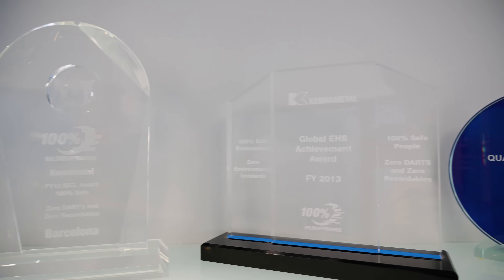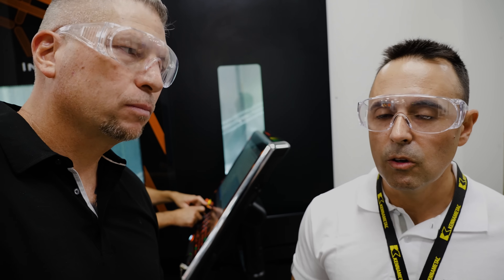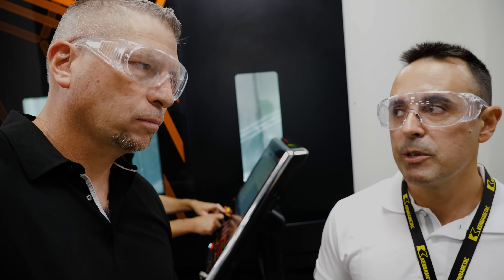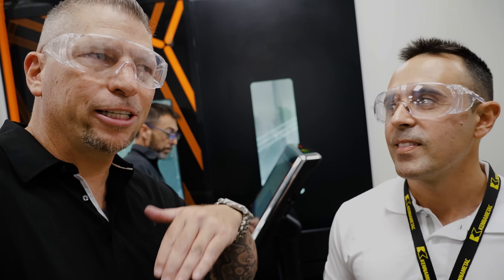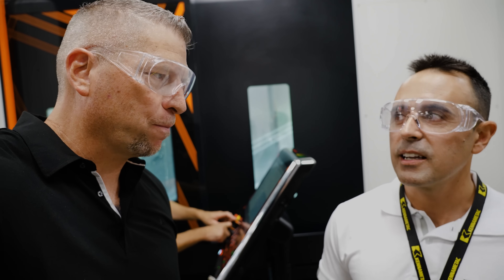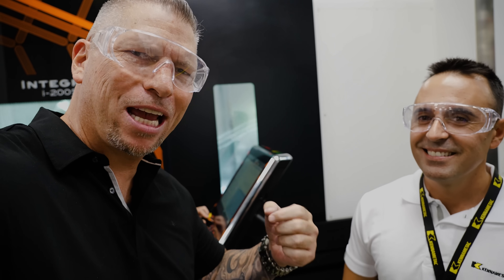Here in Barcelona, you started at Kennametal when you were 23 years old — starting as an operator on the CNC machine. You went to country manager for Spain, and Oscar actually went on to plant manager. Thank you for having me, man. Kennametal worldwide, from Spain, Barcelona.